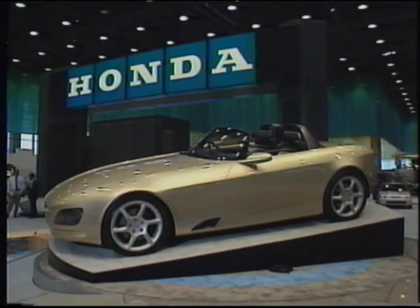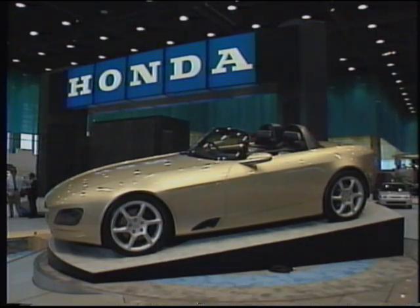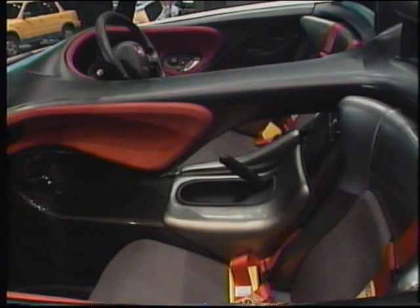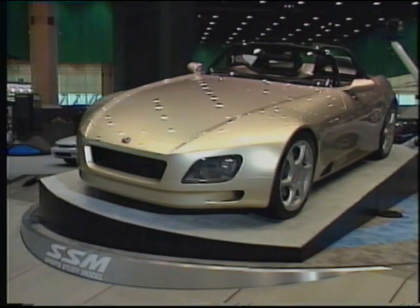Honda's SSM Roadster is a North American premiere at the Chicago Auto Show. This is Honda's version of the 21st century sports car. It's a rear-drive two-seater with an electronically controlled five-speed automatic transmission. The driver's cockpit features a single LCD screen where all system information is displayed. Very high-tech.